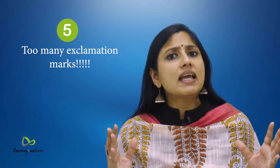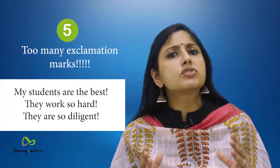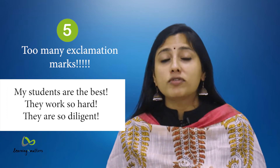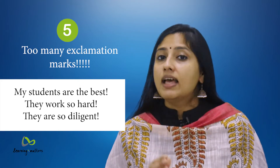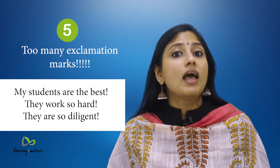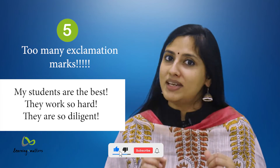5. Too many exclamation marks. For example: 'My students are the best! They work so hard! They are so diligent!' Exclamation marks overflowing are overwhelming to the reader and actually make your writing lose its significance. Exclamation marks are like salt — you must use just enough. Most often, one exclamation mark is all that is needed.